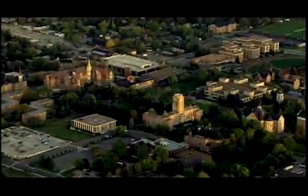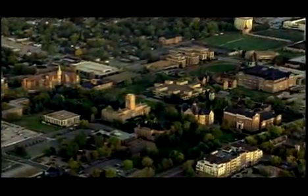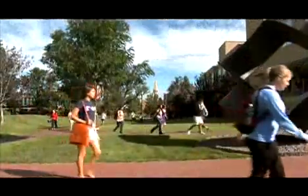Choosing DU makes you a member of the Global Village. You'll be part of a rigorous and collaborative intellectual environment, and you'll have the ability to lead and excel in areas you may have never considered possible.